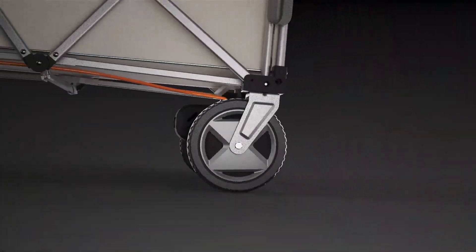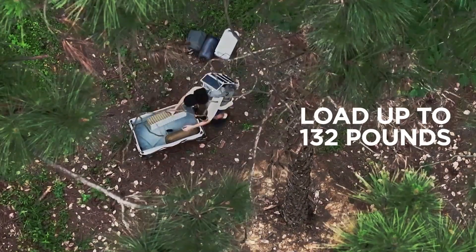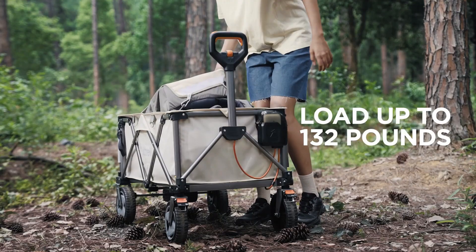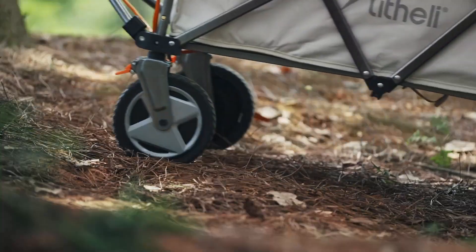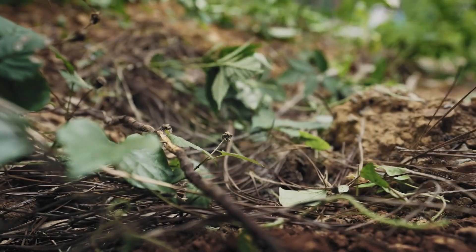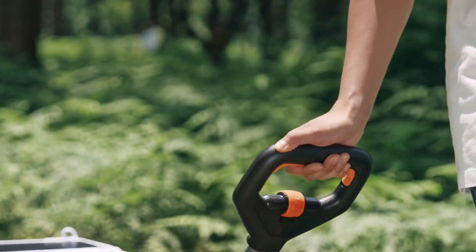This isn't just a wagon — it's a 330-pound capacity electric powerhouse. The Lithely E-Wagon W1 Pro has all-terrain wheels, a built-in power station, and even a remote control. Whether you're camping, farming, or just moving heavy stuff, this thing is a game-changer.